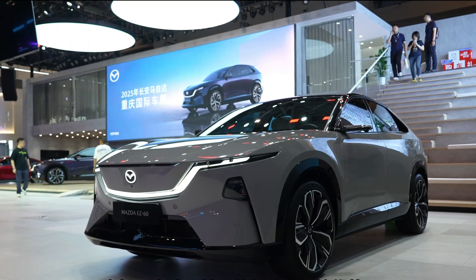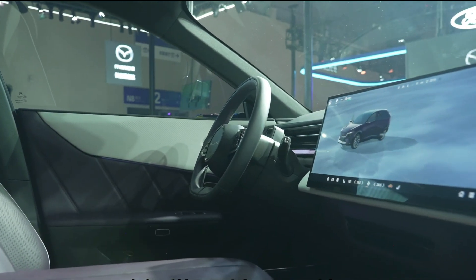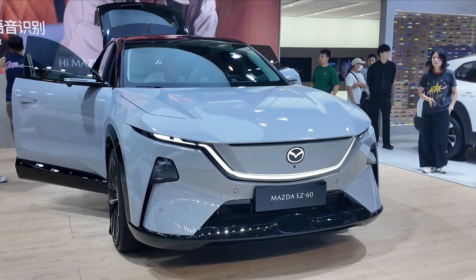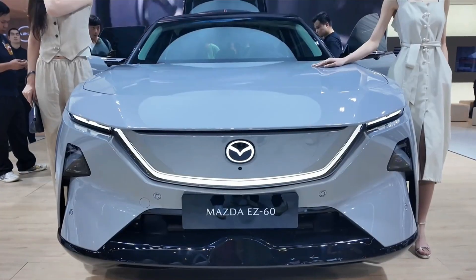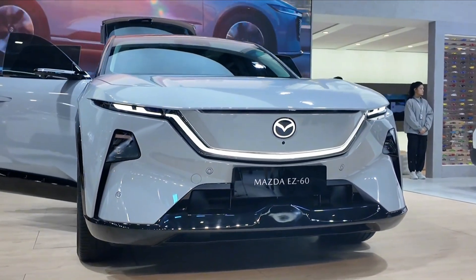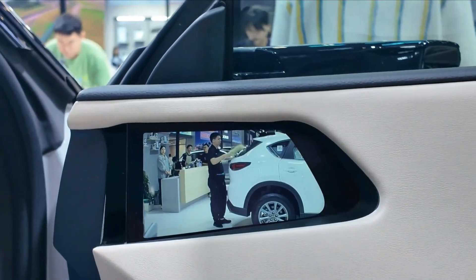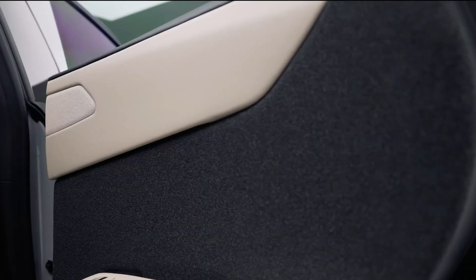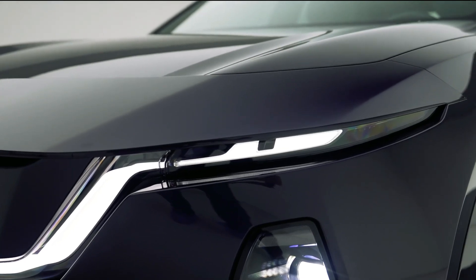When it comes to performance, Mazda has taken a practical approach. Both the BEV and EREV versions of the EZ60 are powered by a 190-kilowatt electric motor, which translates to around 255 horsepower. The EREV variant is equipped with a 1.5-liter gasoline engine used solely as a generator, adding a 70-kilowatt boost to extend driving range — especially useful for long-distance or rural users where charging infrastructure may be lacking. While full battery specs haven't been officially confirmed yet, Mazda has hinted at competitive range figures for both variants, targeting urban professionals and young families.